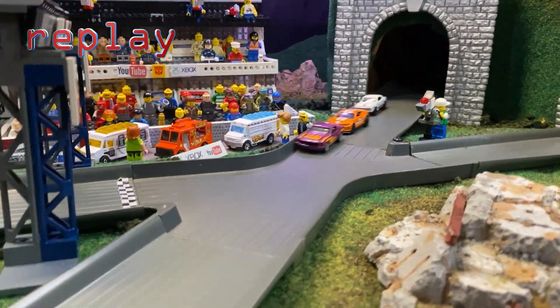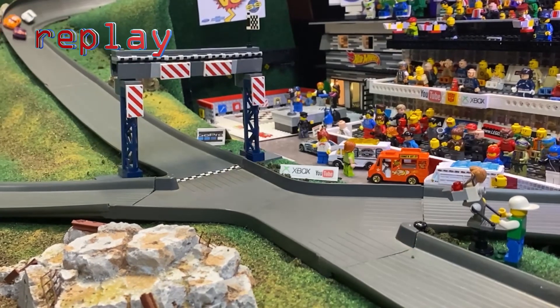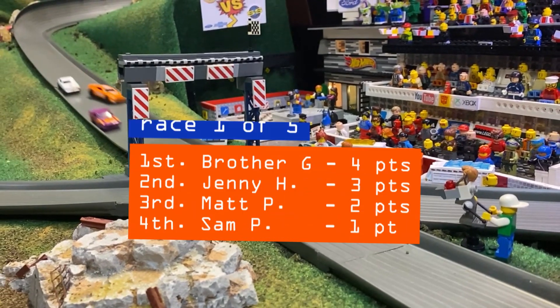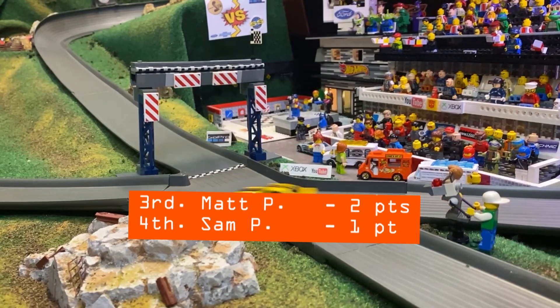Jenny Hayden tries her best, but she'll have to settle for second place. A little bumping and shoving going on between Matt P and Sam P — they'll get that worked out. After race one, it's Brother G in the lead.